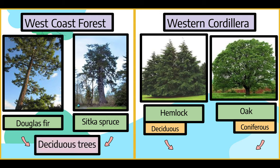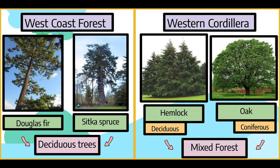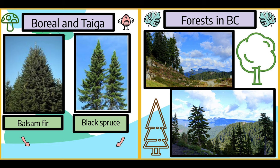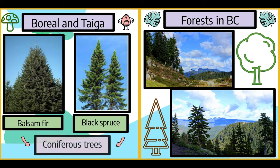The trees on the West Coast are deciduous. The Western Cordillera is a mixed forest of deciduous and coniferous trees, such as maple, beech, ash, oak, and birch trees, found in the same forest as spruce, fir, pine, cedar, and hemlock. In the Boreal and Taiga Forest, there is a noticeable domination of coniferous trees, specifically white and black spruce, pine, and balsam fir.